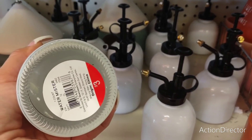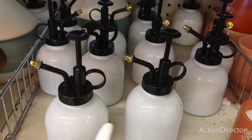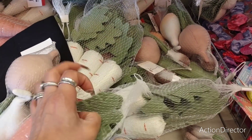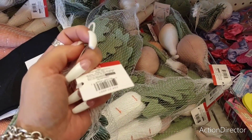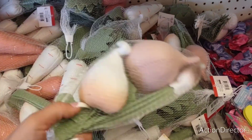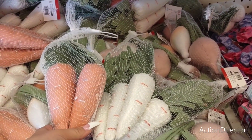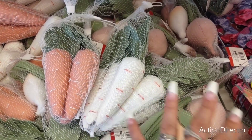In the Dollar Spot — these are actually ceramic and three dollars. These have been a hot item people have been after — they're carrots! A three-count for three dollars. They also have carrots in two different colors. Really cute for three dollars — not bad at all. Definitely liking that.